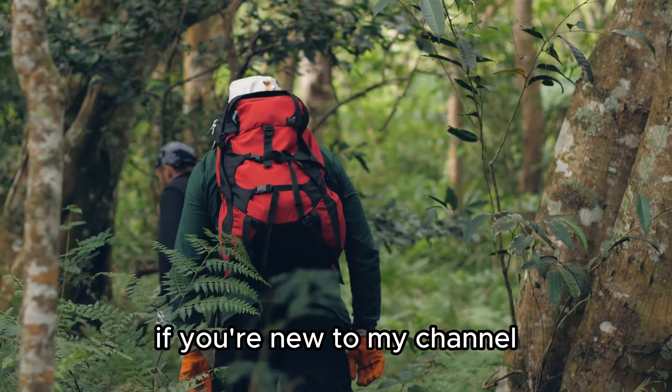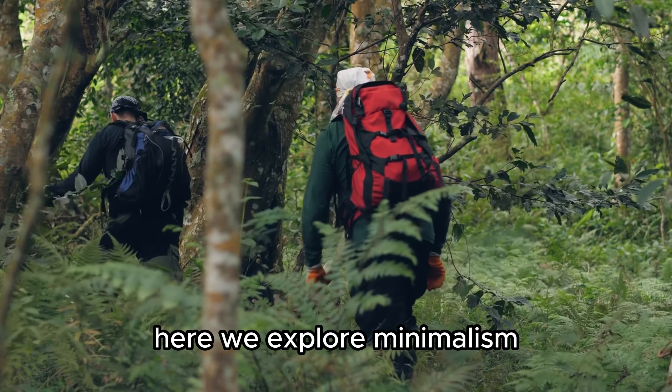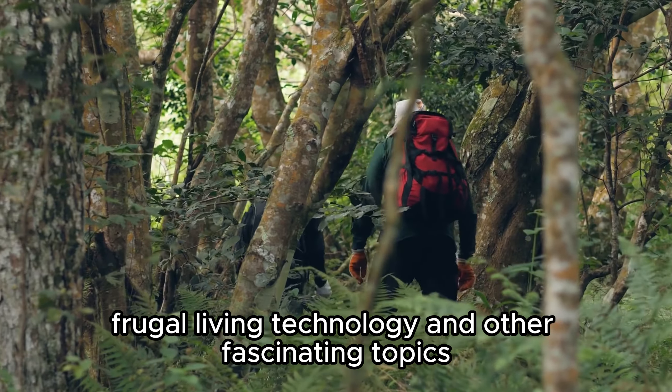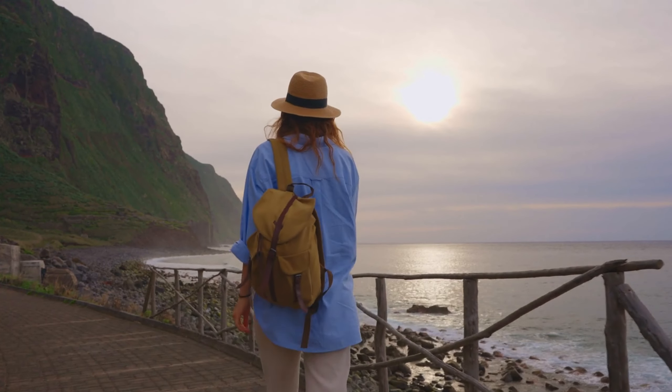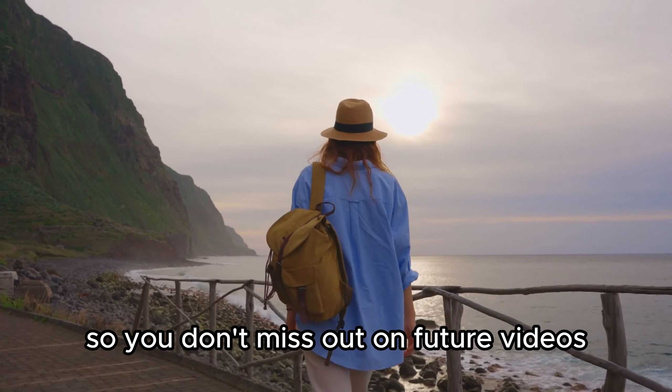Before we dive in, if you're new to my channel, thank you for stopping by. Here, we explore minimalism, frugal living, technology, and other fascinating topics. If you find this content helpful, please hit the like button and subscribe so you don't miss out on future videos.